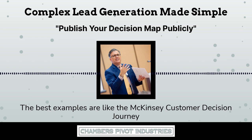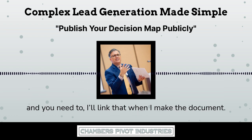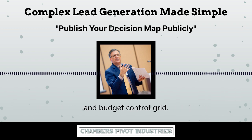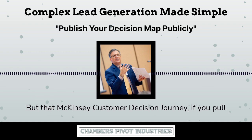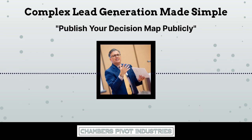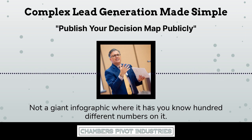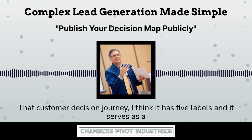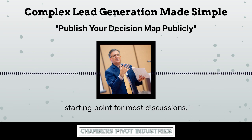The best example is the McKinsey customer decision journey — I'll link that in the document, along with the product complexity and budget control grid. That McKinsey customer decision journey, if you pull it up, it's a simple circle with about five spots on it. Your marketing team can make something like that — easy for everybody to relate to. Not a giant infographic with a hundred different numbers. We want something simple. That customer decision journey has about five labels and it serves as a starting point for most discussions.